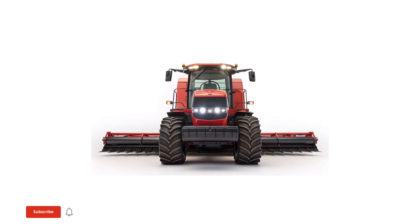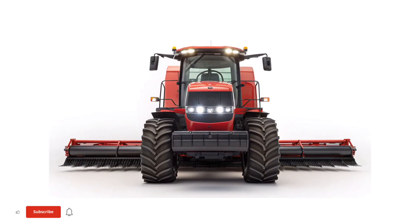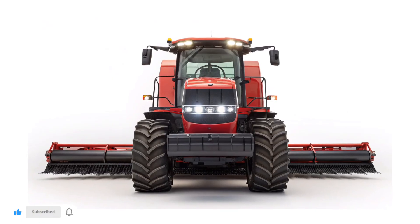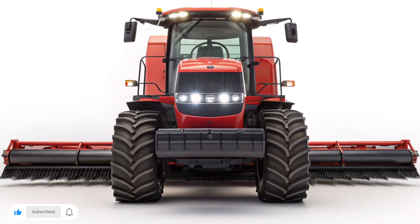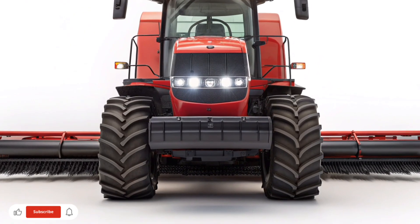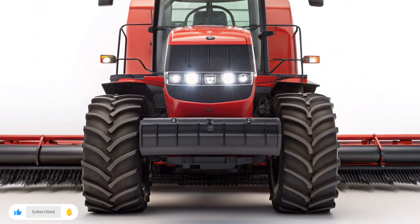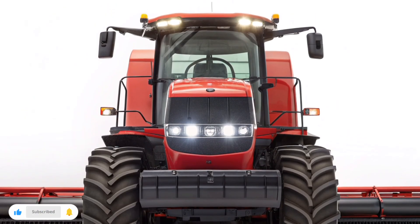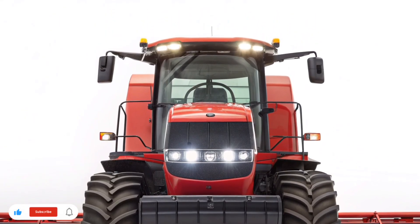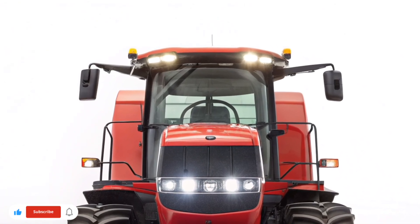Comfort and control have also reached new heights. The AF12's redesigned cab features panoramic visibility, adaptive noise cancellation, and a new touchscreen interface that integrates seamlessly with Case IH's FieldView platform. Operators can monitor live yield maps, machine health diagnostics, and fleet coordination directly from the seat or remotely via the Case IH Connect app. It's a truly connected experience for the modern farm.